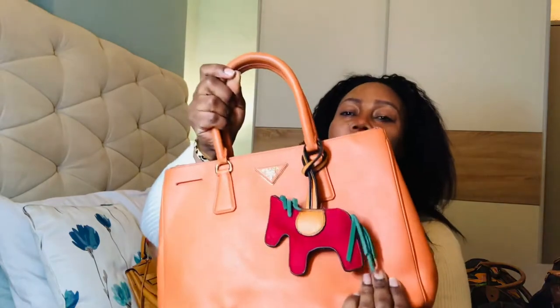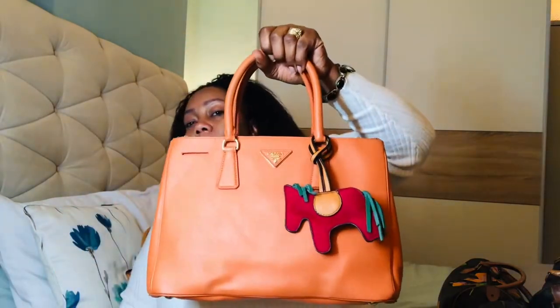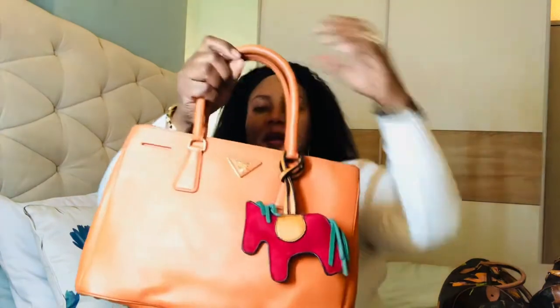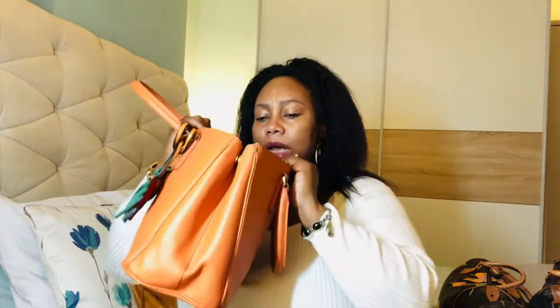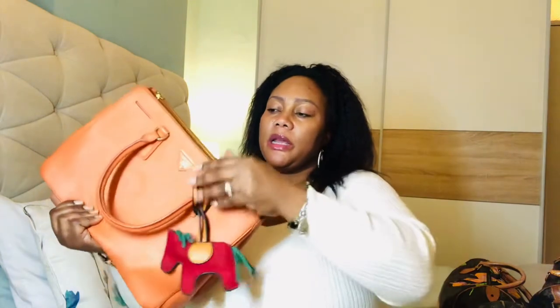I don't know whether Prada still makes these bags or if they discontinued this design, but a lot of people showcase them on YouTube. I just can't remember the name. It's supposed to come with something — a key perhaps — but mine is pre-loved so it didn't come with any accessories. This is in saffiano leather; the quality is amazing. It's got two zippers and three compartments.